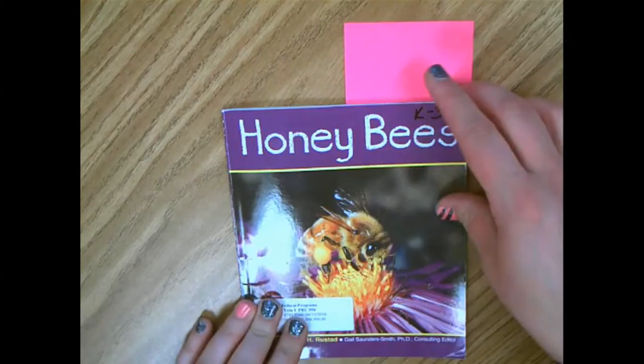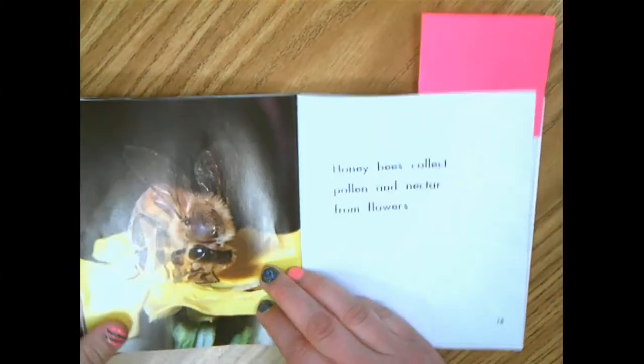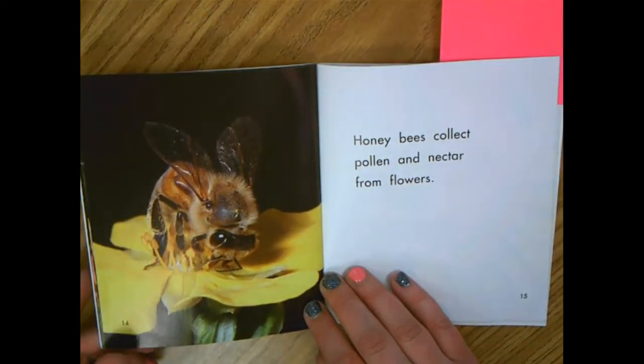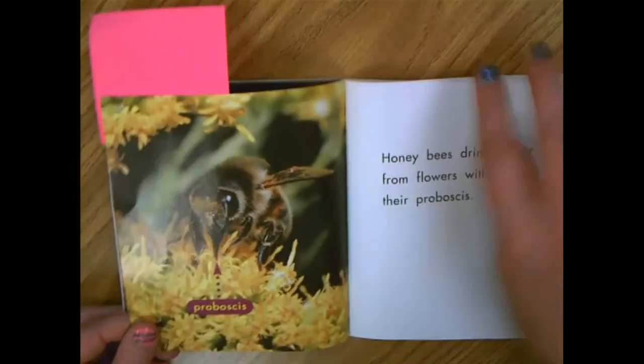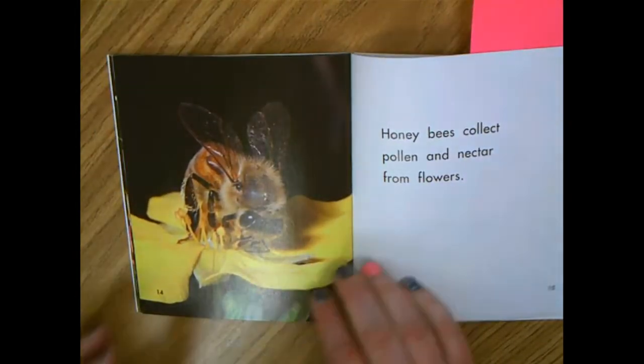All right friends, I'm coming back to my honeybees book and yesterday I was reading this part about pollen and nectar. I heard those expert words pollen and nectar, and then I also heard this expert word proboscis, and I want to try to figure out more about what those words mean.